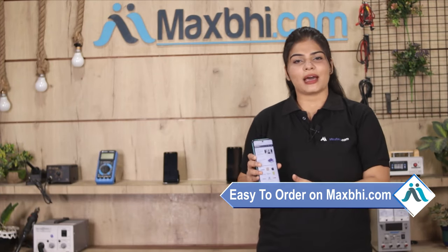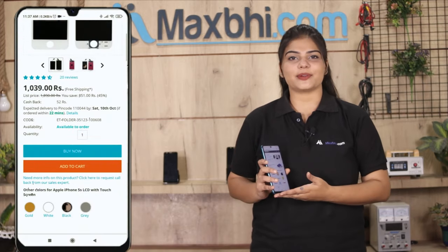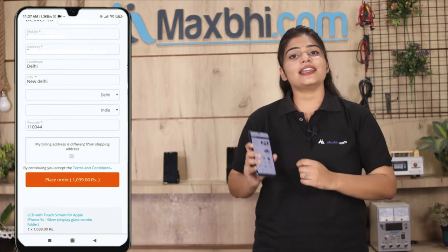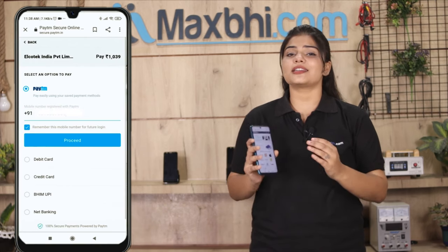MaxBee.com is very easy and simple. On our website, search for your product and go to the product page and click on Buy Now. Enter your name, mobile, address and click on the order. After clicking the order, you will go to our Super Secure Payment page where you can use all kinds of payments.